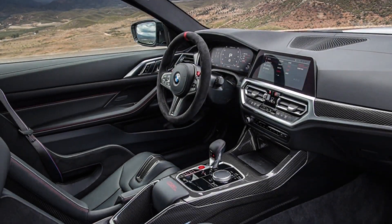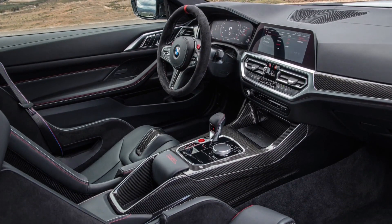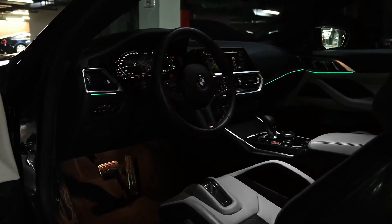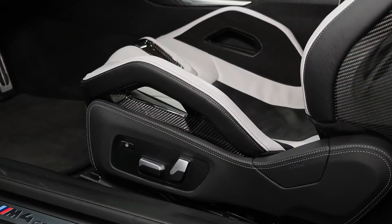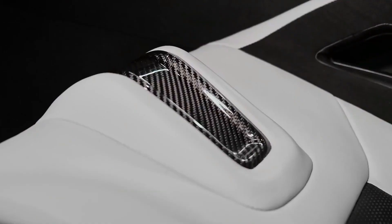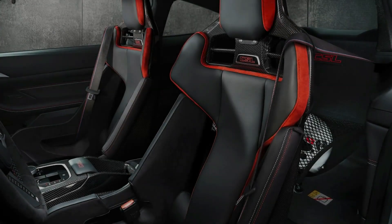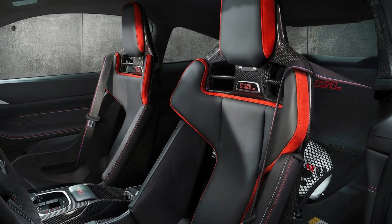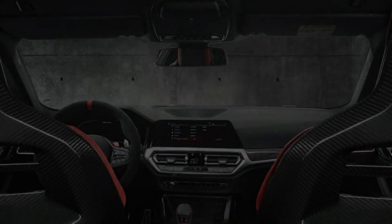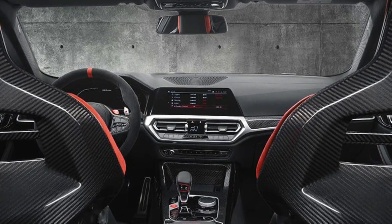Although the M4 has the same interior layout and passenger space as the regular 4 Series, it boasts a variety of unique materials and race-inspired options. Its thick-rimmed steering wheel features a pair of red buttons for customizable M drive modes. The cabin can be enhanced with carbon-fiber trim pieces and lengthy paddle shifters mounted on the steering column. The standard M Sport seats are substantially bolstered, have an illuminated logo and integrated headrest, and can now be had with ventilation — a first for the M4. Optional carbon-fiber front seats are lighter and can be positioned even lower.